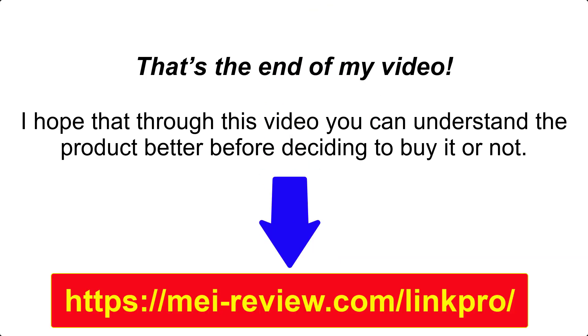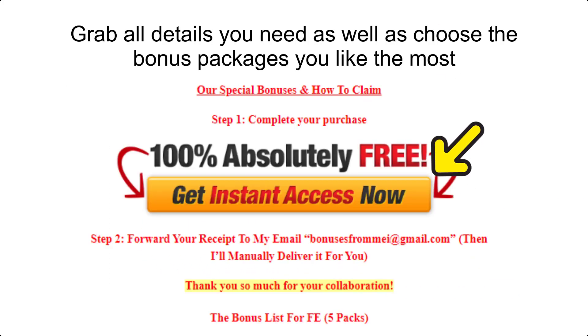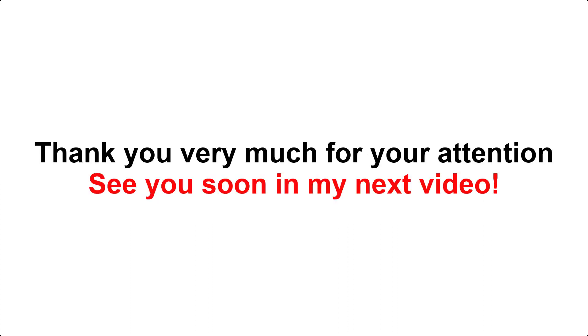That's the end of my video. I hope that through this video you can understand the product better before deciding to buy it or not. Remember that you can always check it again with my review article that I put in the description box. Grab all the details you need as well as choose the bonus packages you like the most. If you still have any questions about the product, don't hesitate to comment down to let me know. And if you get this product from my link, just email my email bonuses at gmail.com to receive the bonuses within 24 hours. Thank you very much for your attention and see you soon in my next video.